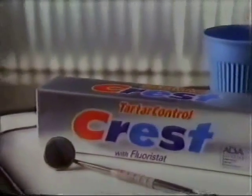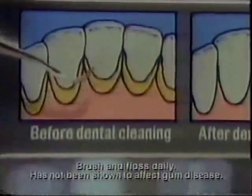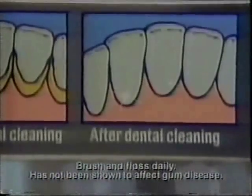Tartar Control Crest is recommended most often 2 to 1 by dentists recommending a Tartar Control brand. After dental cleanings, it helps keep tartar from building up again. Come back. I've got Tartar Control Crest now.